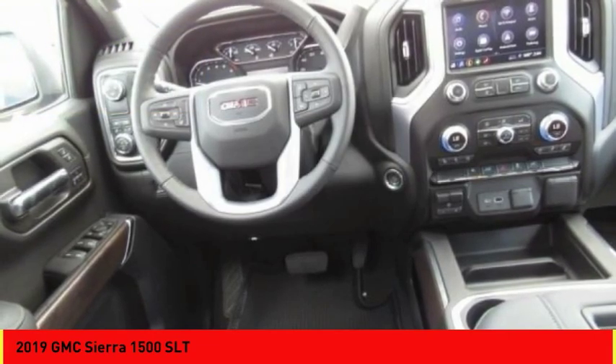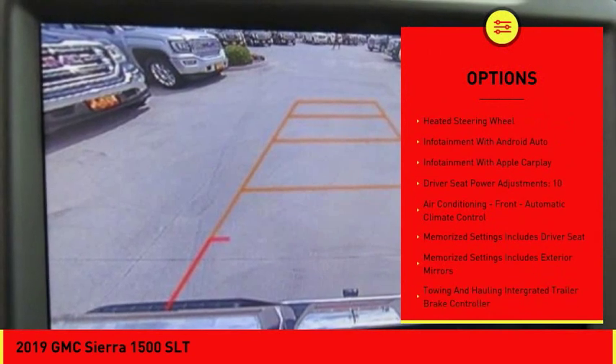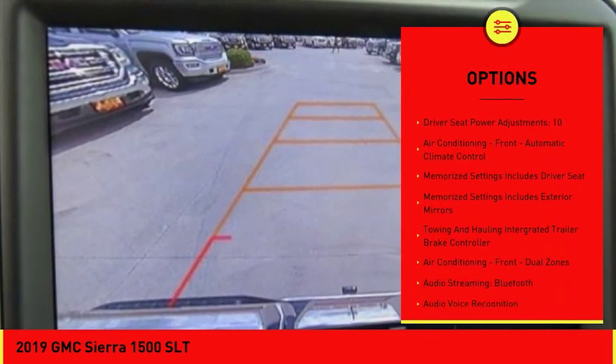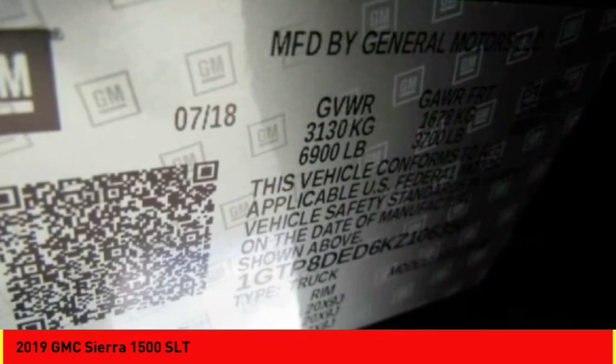Here are some of this vehicle's great options: leather trim seats, remote engine start, traction control, stability control, power steering, cruise control, trip computer, power brakes, child safety locks, and heated steering wheel.